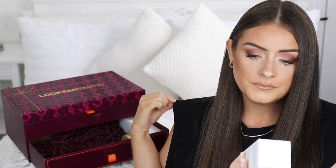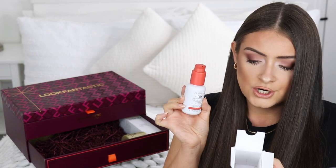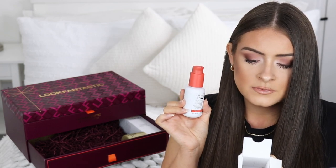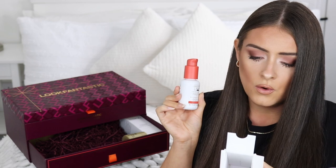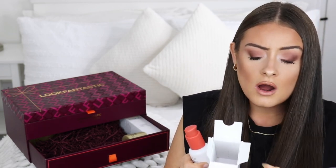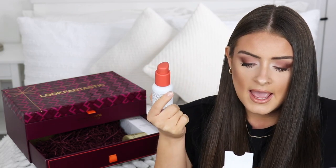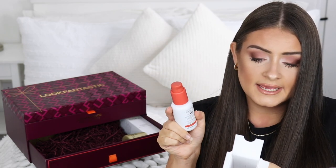Also in the bottom drawer we get the Christophe Robin Regenerating Serum — a hair serum with prickly pear oil that gives luxurious hair, smoothing and deeply nourishing it. It's described as a luxurious regenerating elixir composed of 94 natural origin ingredients, free of silicones, with a fast-absorbing hybrid texture that infuses hair with a soft sumptuous feel, reveals ultimate shine, protects hair from heat up to 440°F (230°C), and improves the appearance of split ends and frizz.